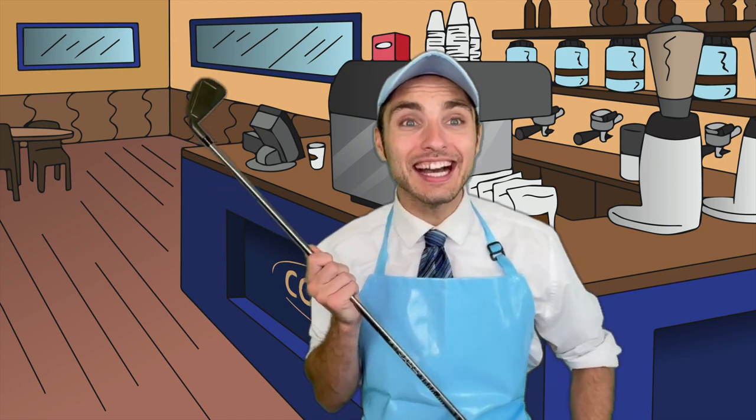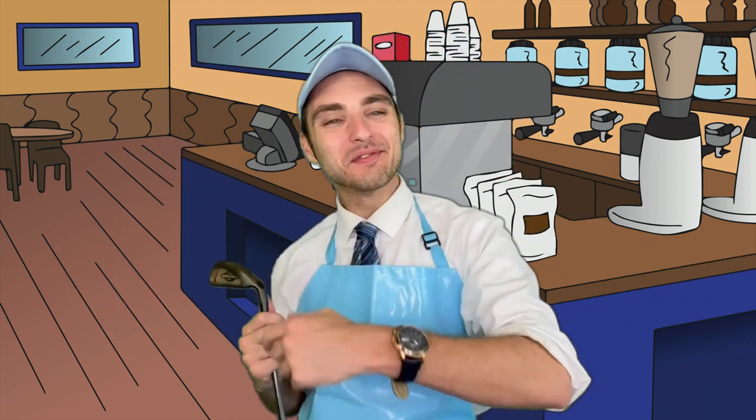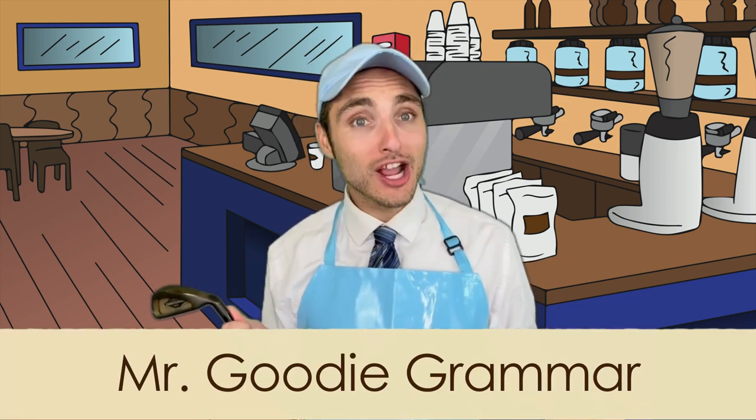Look at the time! I'm off to go play golf with a hyena! Anyway, my name is Mr. Goody Grammar. Thank you so much for dropping by, General Grammar.